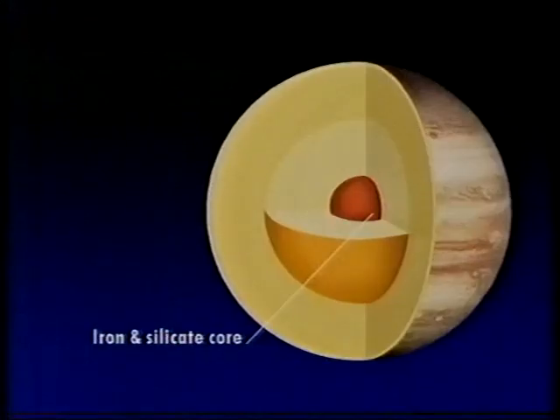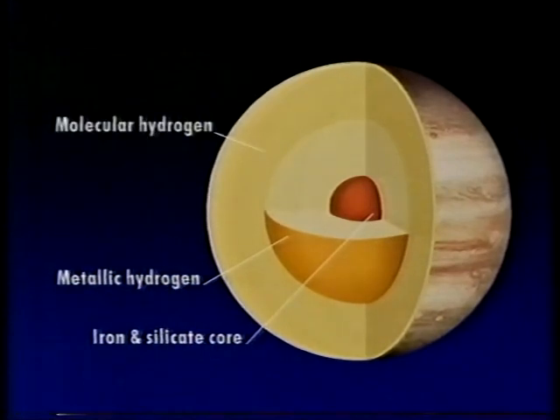Jupiter is not a world of the same kind as the Earth — it's not solid and rocky as we are. There is, in fact, a hot silicate core with a temperature of at least 30,000 degrees, possibly rather more than that. And around it there are layers of liquid — not water, but liquid hydrogen: first metallic hydrogen, and then molecular hydrogen.